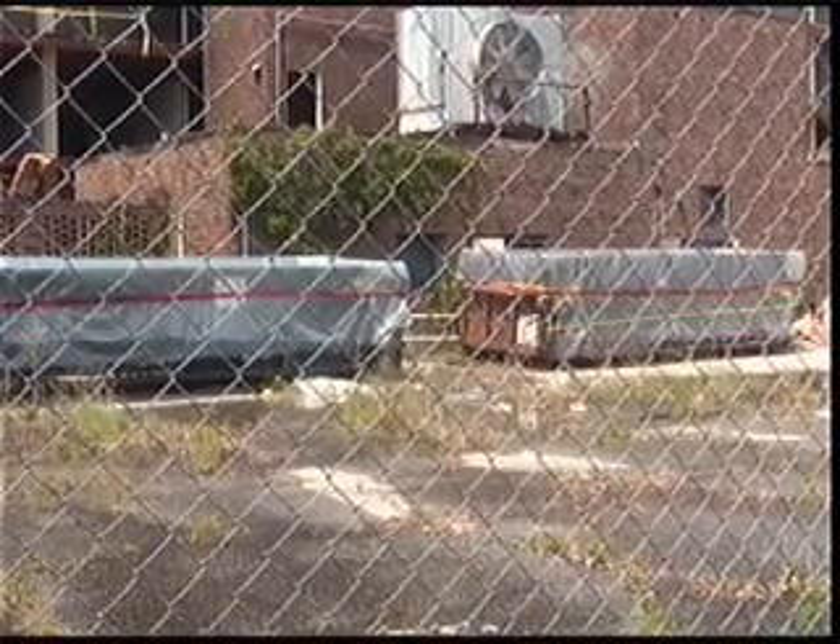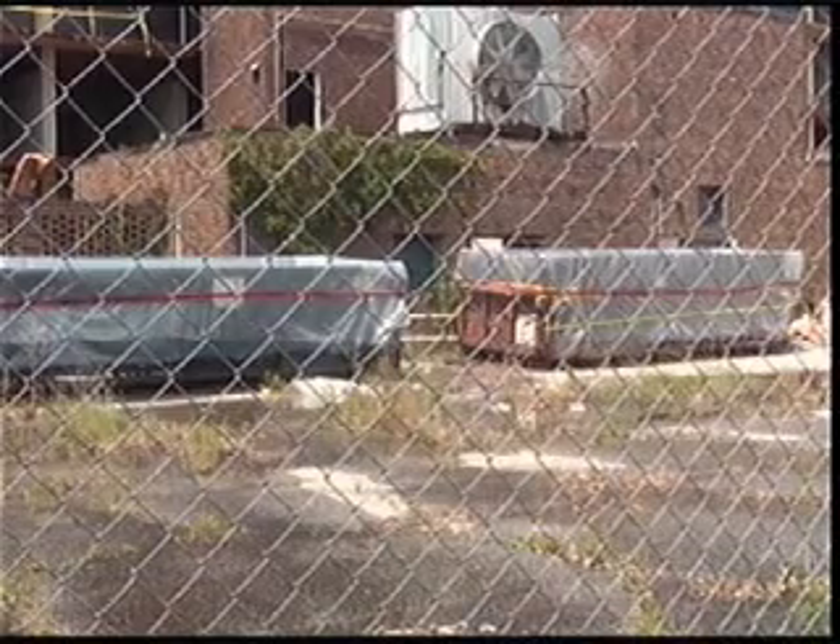Officials estimate that all demolition will be done by the end of September. Contractors say when they're done, the building that stands behind this fence will be gone. They say what's left will be a lush plot of grass that the city can make a profit from.